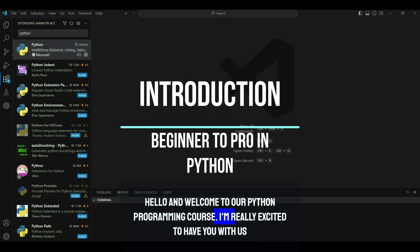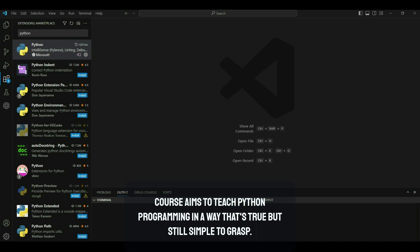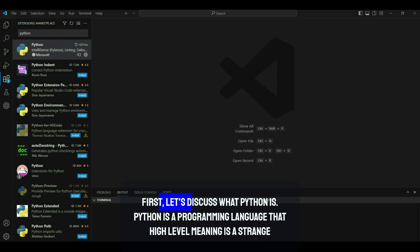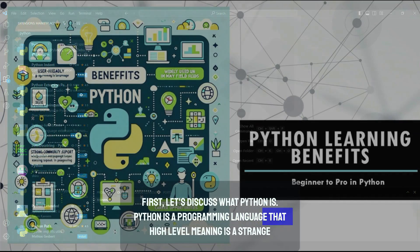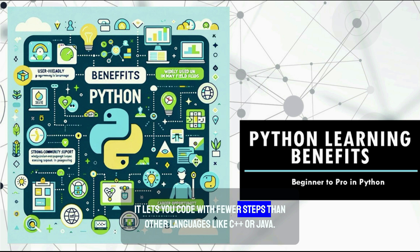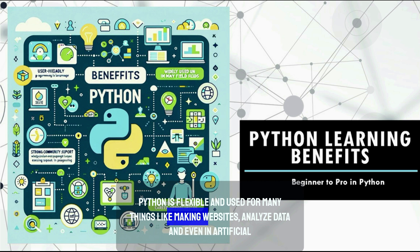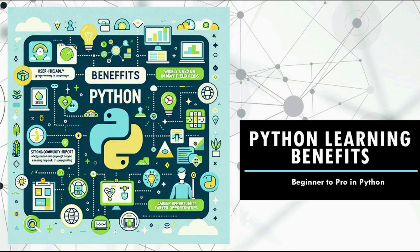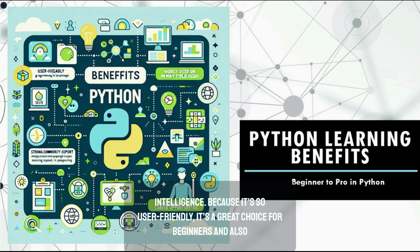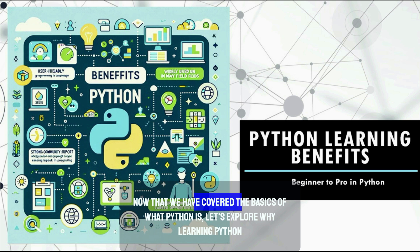Hello and welcome to our Python programming course. Whether you are just starting or looking to learn more, this course aims to teach Python programming in a way that's true but still simple to grasp. Python is a high-level programming language, meaning it is straightforward and clear. It lets you code with fewer steps than other languages like C++ or Java. Python is flexible and used for many things like making websites, analyzing data, and even in artificial intelligence.